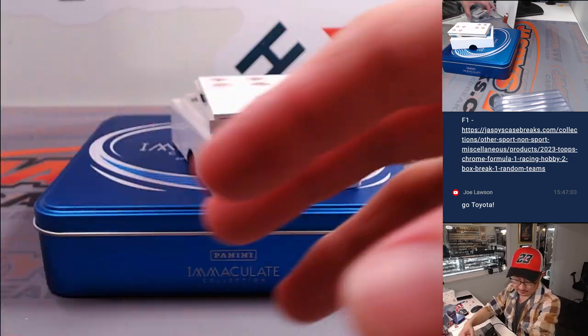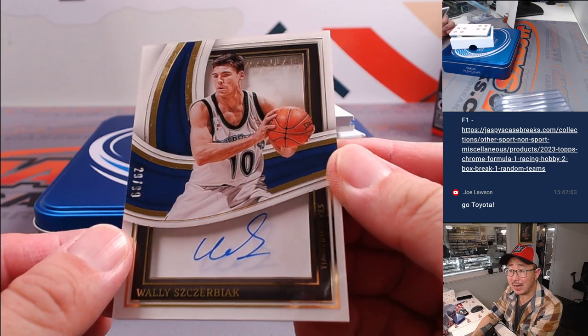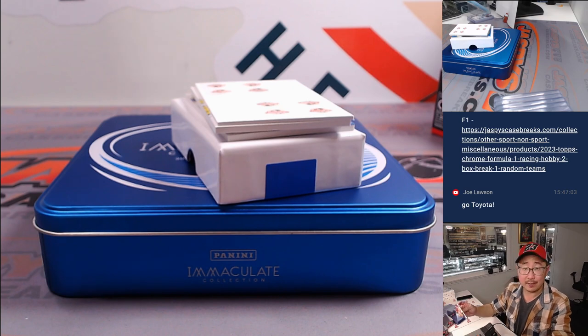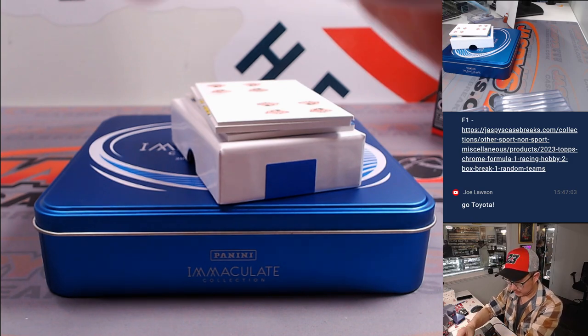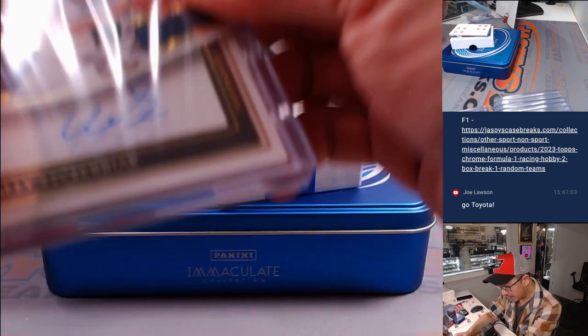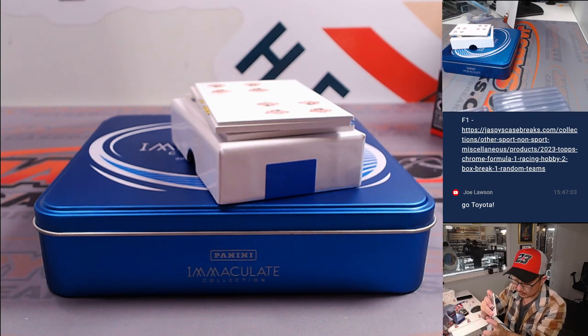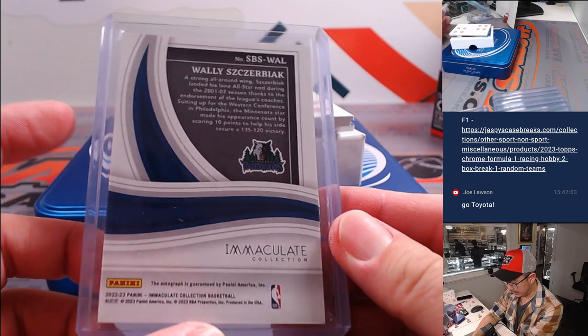Game-worn material. And we have Wally Szczerbiak, 29 out of 99 — old Timberwolf going to number nine. That's going to go to Mike with number nine. Nice shadow box design there. Maybe I'll put this in a slightly larger top loader, but there's still a lot more room to run.